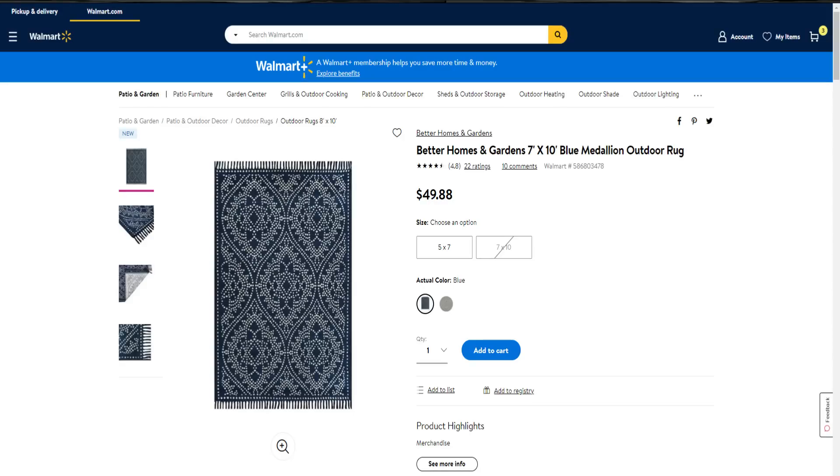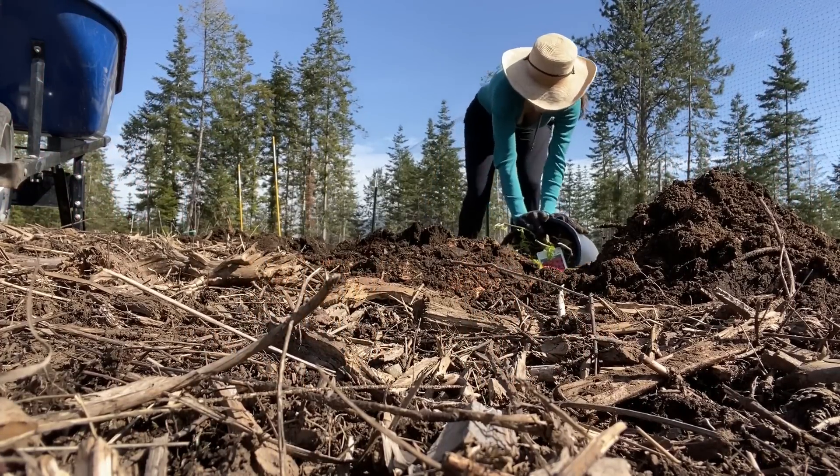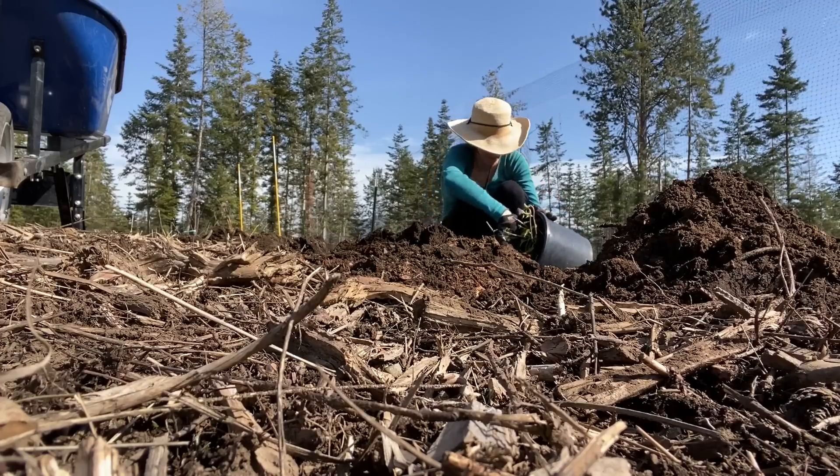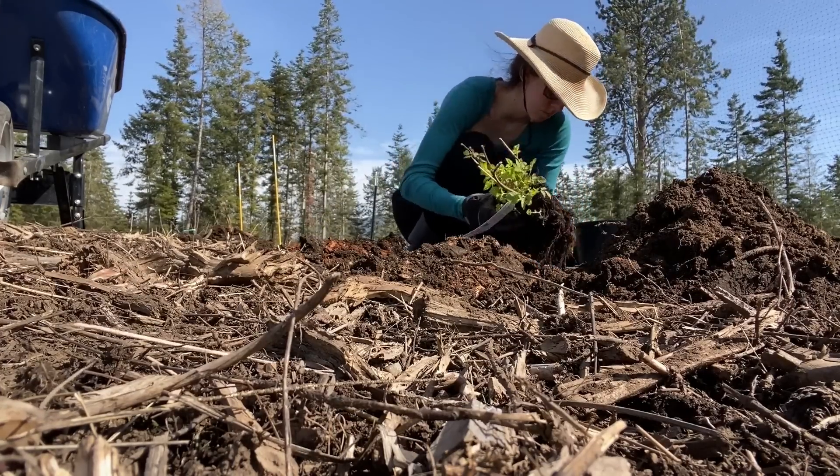I did end up picking up a rug but it's the wrong size — it's too tiny for the patio. I hope you all enjoyed coming shopping with me at Walmart and Big Lots and seeing all the amazing deals they have for summer and spring. Let me know if you've picked up any of these items. Be sure to give this video a thumbs up, share it with your friends, and hit that subscribe button because I have lots of fun content and DIYs coming up soon.